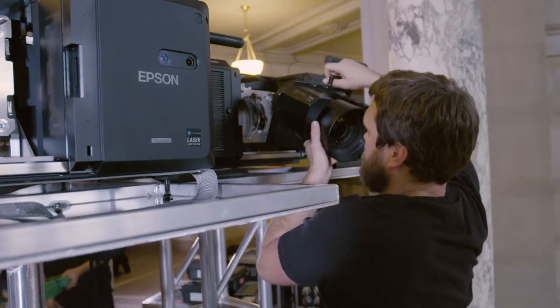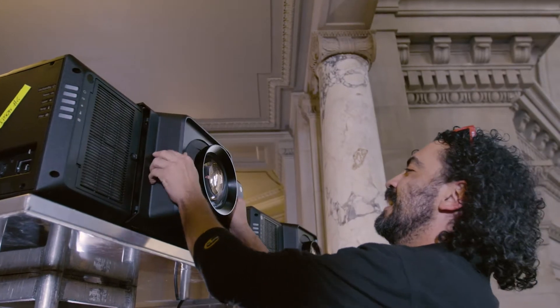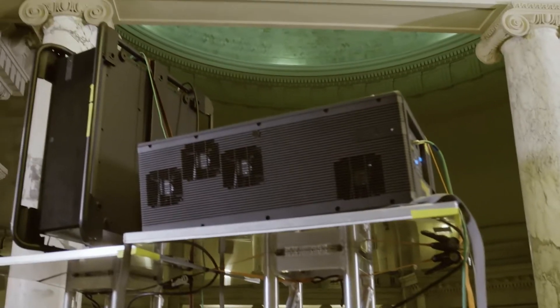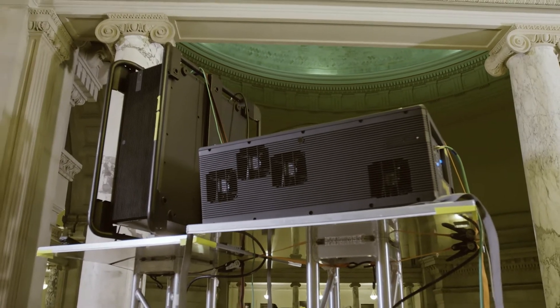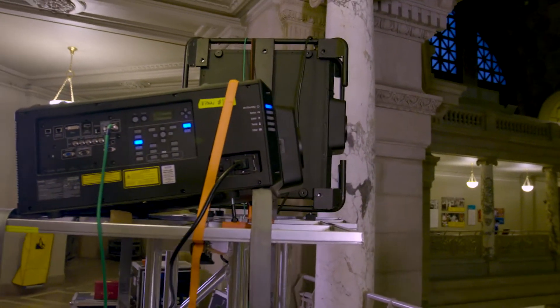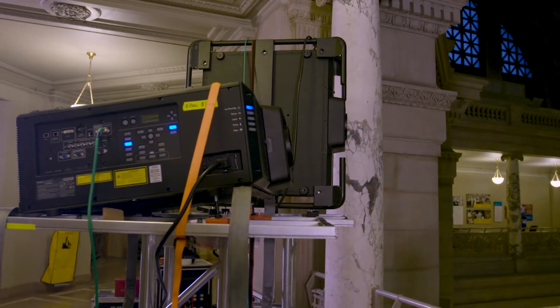When working with lasers, suddenly you have more power efficiency and a smaller form factor, and you also have the ability to tilt the projector in ways that you typically couldn't with other lens types. This means you can do different configurations and put them in places you normally couldn't fit a projector of that brightness.